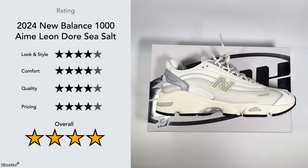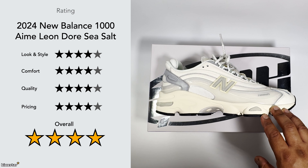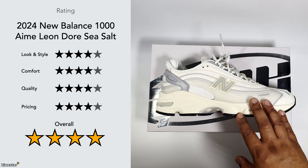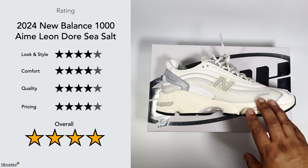Overall I give it four out of five. It might grow on me and I may come back later and say these are amazing, but at the moment I still prefer the Joe Fresh Goods version — though they're obviously different colorways. This is a nice neutral colorway, a cool contrast to the black version, and a very cool sneaker in my opinion.